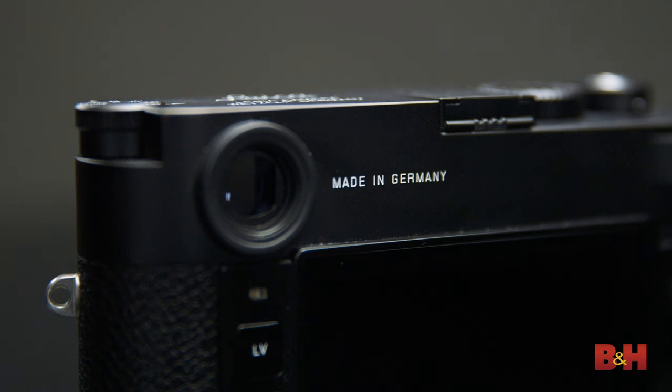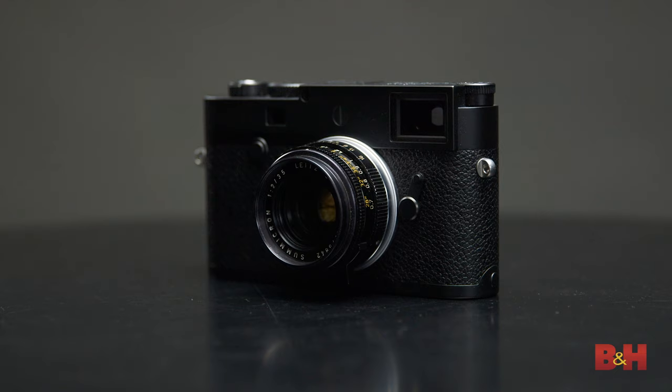Simplified controls, the quietest Leica shutter ever released, even the removal of the brand's signature red dot push the M10P to the pinnacle of understated luxury.